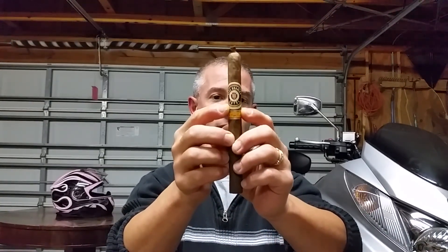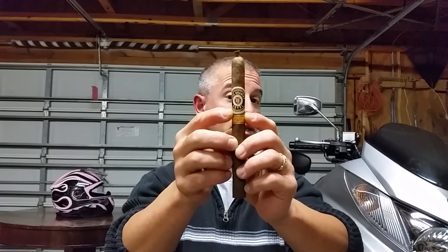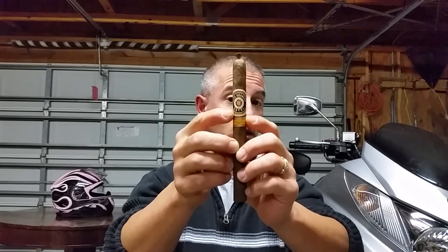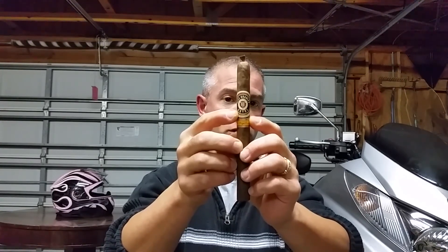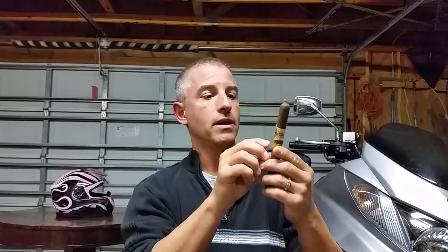This is the Alec Bradley — and I'm probably going to botch the name up — it's C-O-Y-O-L. I'm going to go with 'Coil' because I'm not particularly sure how it's pronounced. From my understanding, that's the name of the farm in Honduras where they get a lot of the tobacco for this particular cigar.